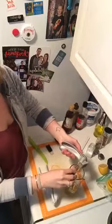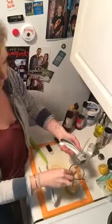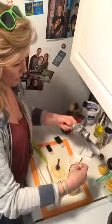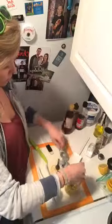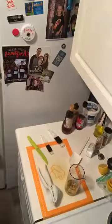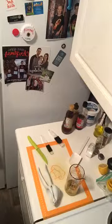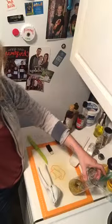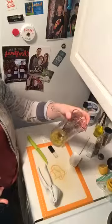Oh my gosh, this smells so good already! You could literally just call it good right here — if you didn't want to add anything else, you could use this as a salad dressing and think of how healthy it is. Buying salad dressing from the store is simple, but there are so many extra awful preservatives inside those containers. We've been trying not to purchase store-bought and just making homemade stuff — mixing things together and it's always super delicious.